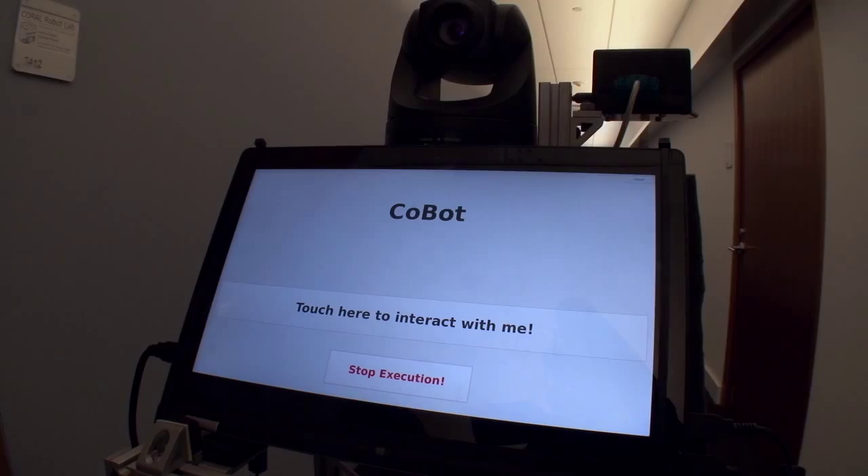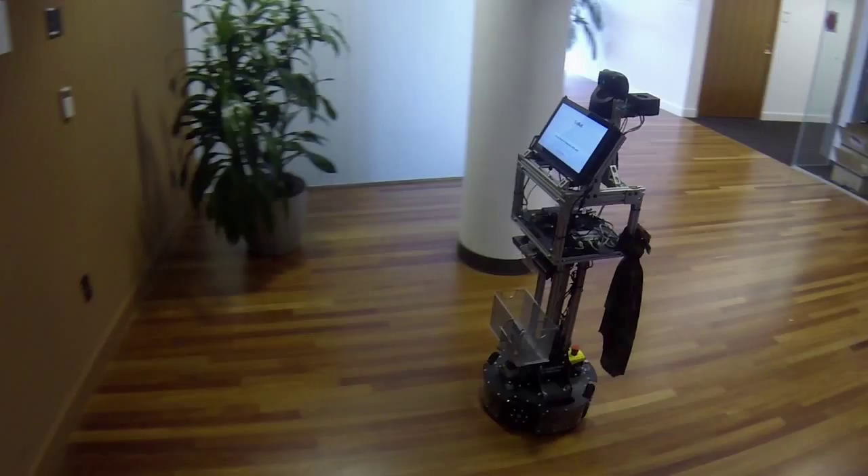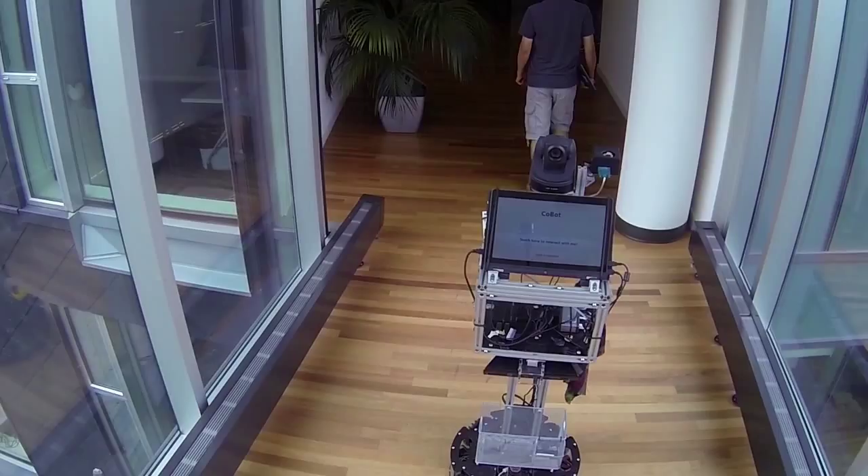Escort me. Transport this item from one place to another. Go there and deliver a message. Pick up that for me. All these navigation challenges became part of this service robot that we had to address. Getting on COBOT's dance card is simple.